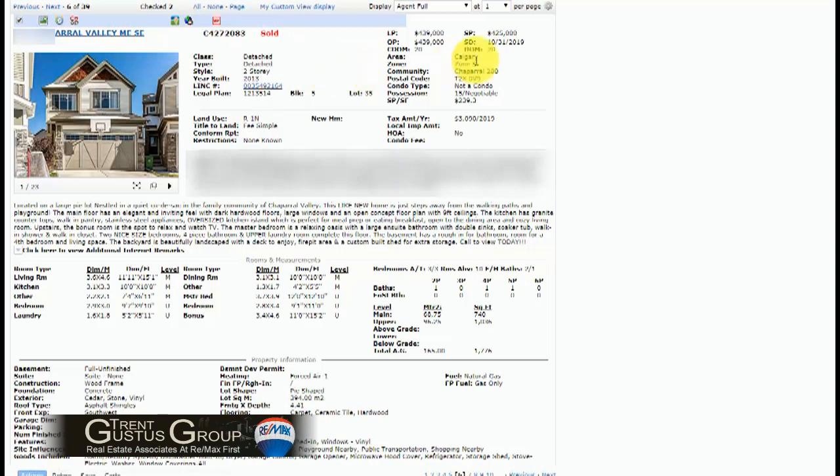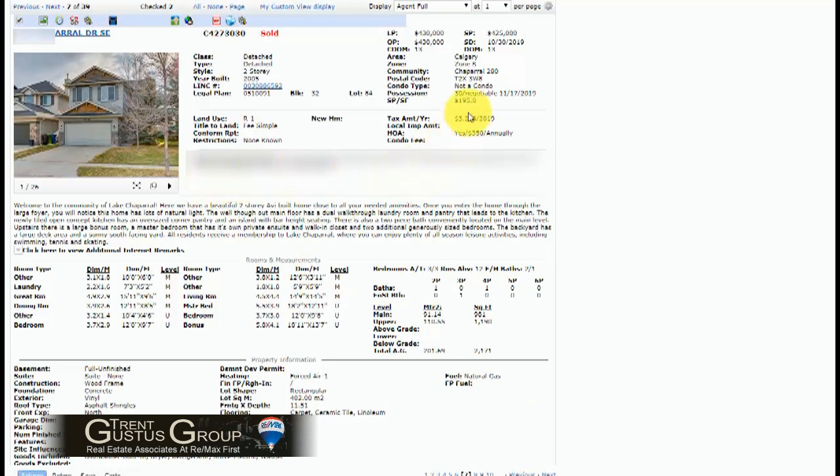This is a comparable sale sold back in October of 2019 in just 20 days — listed at 439,000 and sold for 425,000 at just 1,776 square feet with an unfinished basement. We also have another comparable sale in Chaparral that sold in October in 13 days on the market, listed at 430 and sold for 425 very quickly at 2,100 square feet, also with an unfinished basement. So our listing is very well priced for the current market.